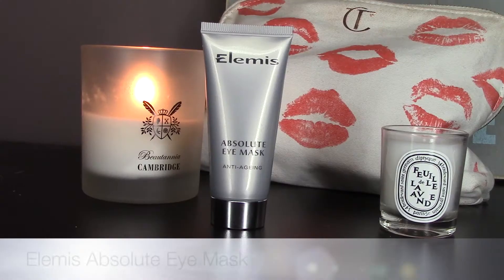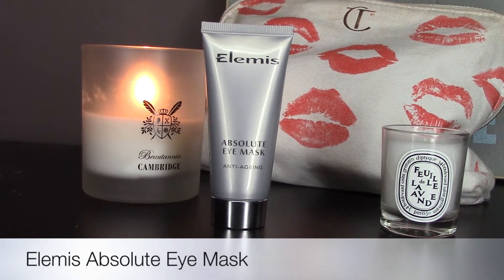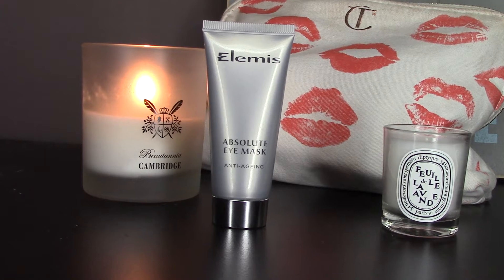One of the important things about skincare is to actually listen to your skin and to use the products that you need. Some days when I need a little extra something or need to deal with a particular problem, I have products geared for that. For those days that I really feel I need an extra boost of hydration around my eyes, I use this — it's by Elemis and it's the Absolute Eye Mask. It's an anti-aging mask and you apply it very sparingly in the bone area, leave it on for about eight to ten minutes, then remove it.